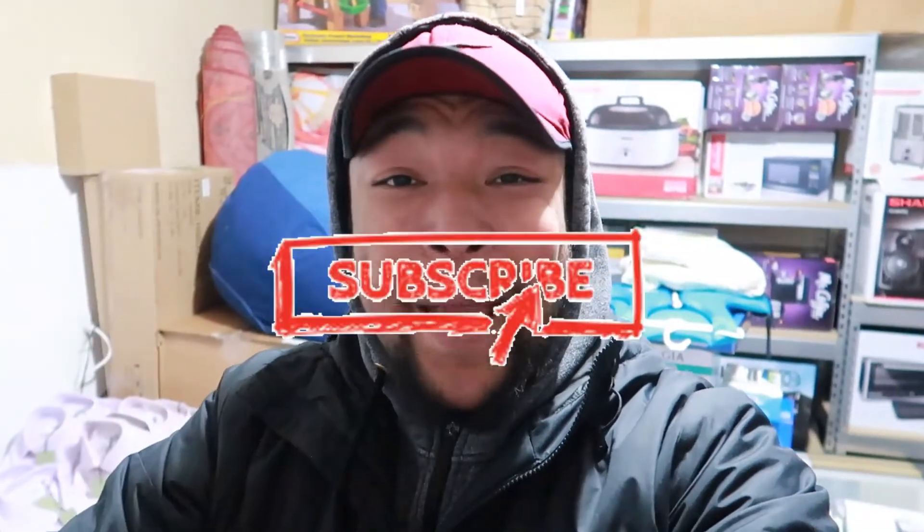Alright you guys, that is it for this video. If you haven't already, go ahead and hit that like and subscribe button, and don't forget to turn on those notifications so you know when I come out with a new video. Other than that, I will see you guys next time.